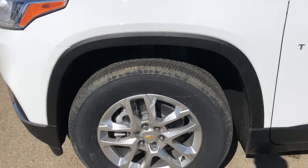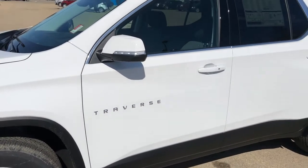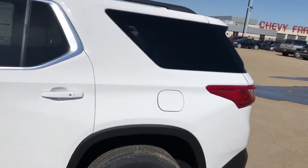Now back onto the exterior we can see our alloy rims with Chevrolet badge center caps, Traverse badging in chrome as well as paint match mirror caps and door handles. On all four door handles around the vehicle we have our chrome lock and unlock buttons as well, and our rear privacy tint.